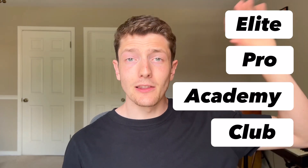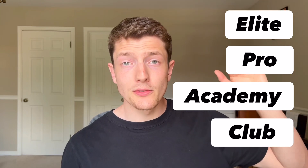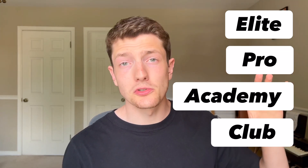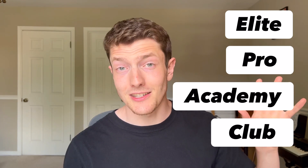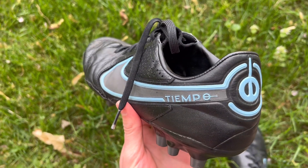Generally, the Elite models start around $200 to $250. The Pros are cheaper than that, followed by the Academies, then the Club models, which usually retail for around $50 to $60. In the case of the Tiempo Legend 9, you can get the Elite model for around $200 to $220, whereas the Pro model here retails for around half the price at about $130. As we go through this review, you'll realize that the Tiempo Legend 9 Pro is actually really similar to the more expensive Elite model in many different ways.